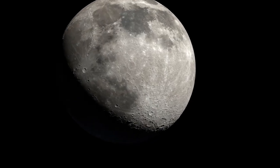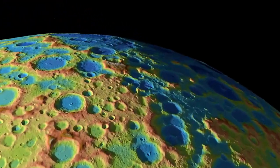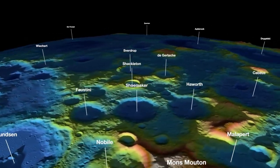Using LOLA, scientists have been able to create the most accurate map of the Moon's topography to date, as well as improved lunar gravity models, both of which will help future exploration efforts.